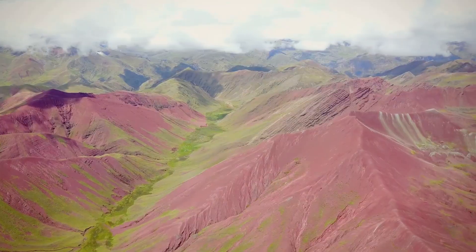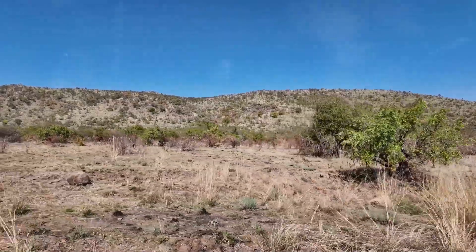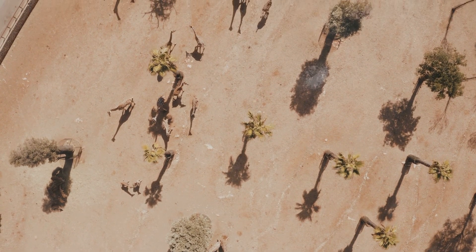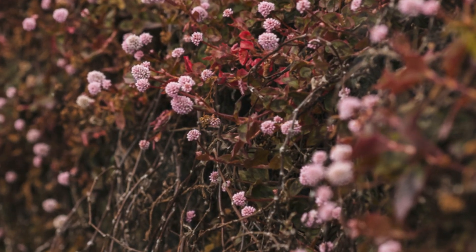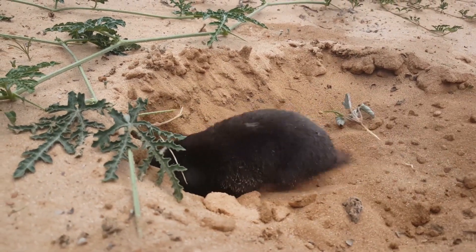The pink fairy armadillo is endemic to the central regions of Argentina, favoring the arid grasslands and sandy plains of this region. These areas, characterized by sparse vegetation and loose soil, provide the ideal habitat for this burrowing specialist. It prefers areas with low-lying vegetation, sandy soils, and a high density of jarilla bushes, whose roots it often incorporates into its burrows. Their small size and nocturnal habits make them elusive, spending the majority of their lives underground and emerging primarily at night to forage for food.